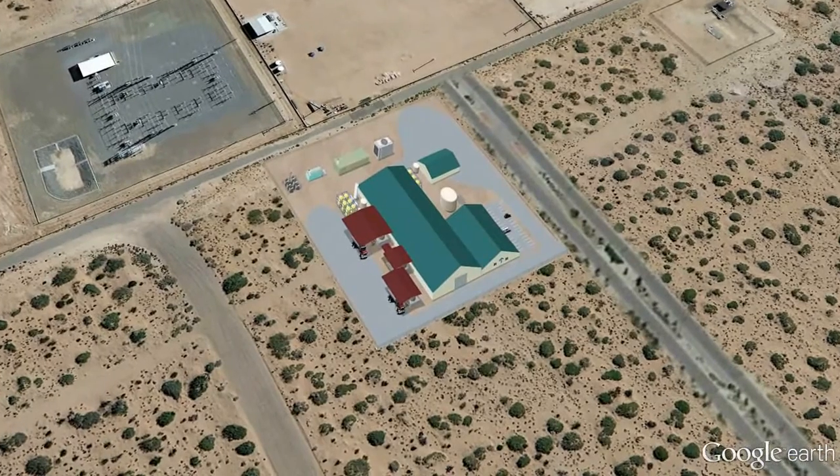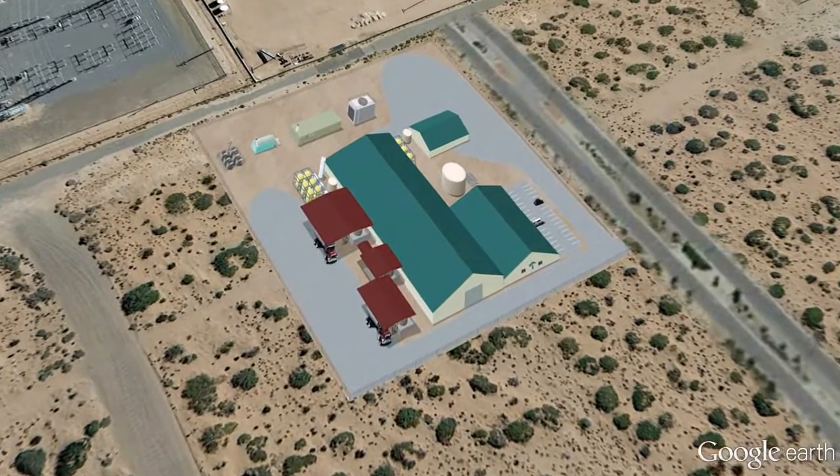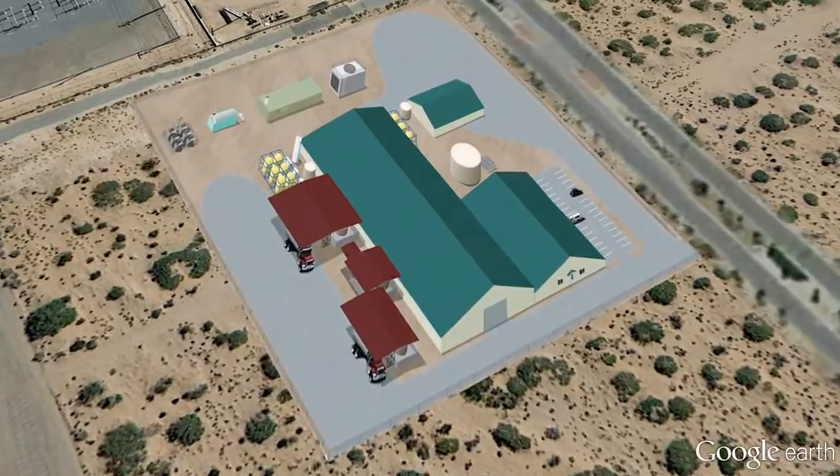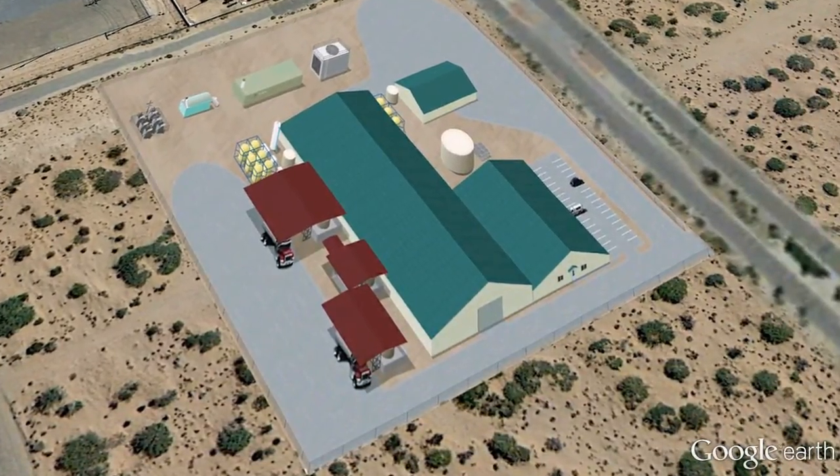EWM's plant would consist of two main buildings that would house the water treatment equipment. A natural gas engine, transformers, backup boiler, and small cooling tower will also be located on the site. Several other municipalities and water providers have expressed an interest in EWM's technology, and we're currently pursuing those other opportunities.